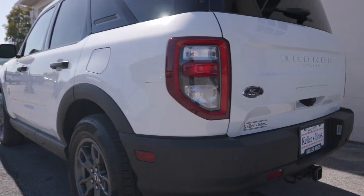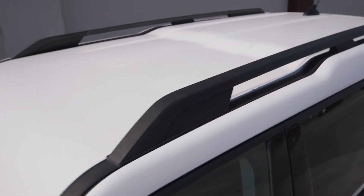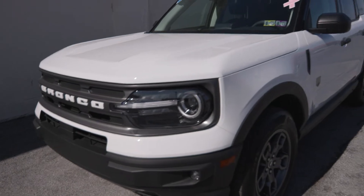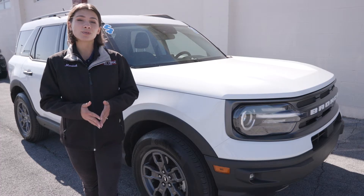You have some great features like the class 2 trailer tow package, the roof rack rails on top, you have the automatic high beam headlamps with the LED headlamps, as well as the Ford Co-Pilot 360 Assist, so you are safe and in style with this vehicle.